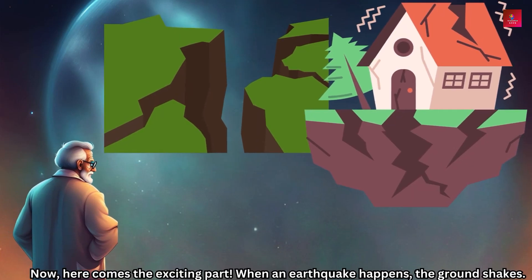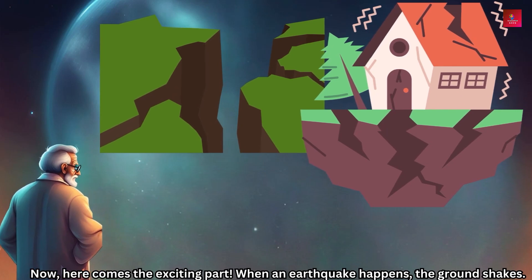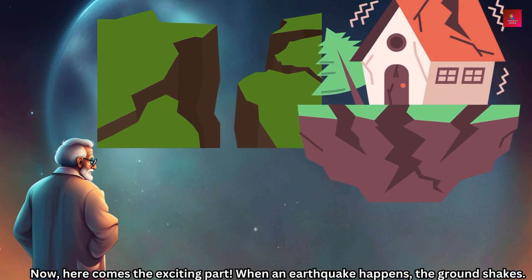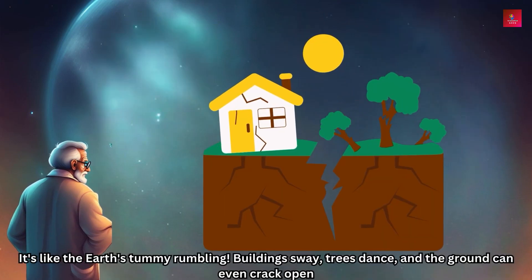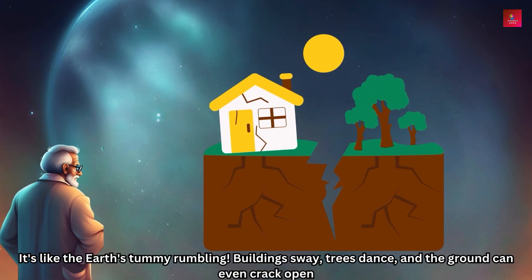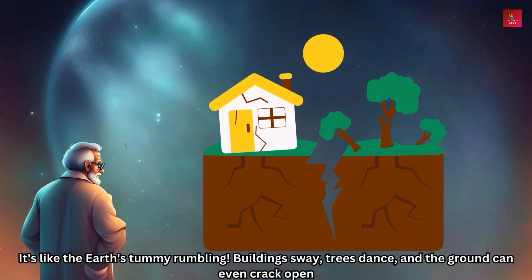Now here comes the exciting part — when an earthquake happens, the ground shakes. It's like the Earth's tummy rumbling. Buildings sway, trees dance, and the ground can even crack open.